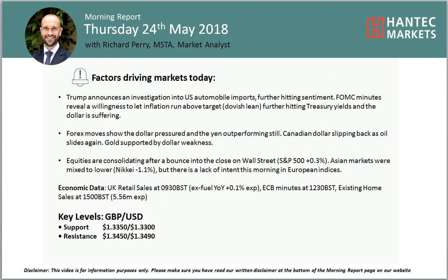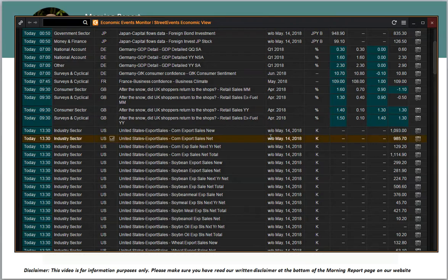Hello everyone and welcome back to my morning report analysis videos with me Richard Paramark, Analyst at Hantet Markets, looking at Cable. Now we have got a strong bit of data for you — UK retail sales are coming in better than expected and Sterling has popped to the upside.